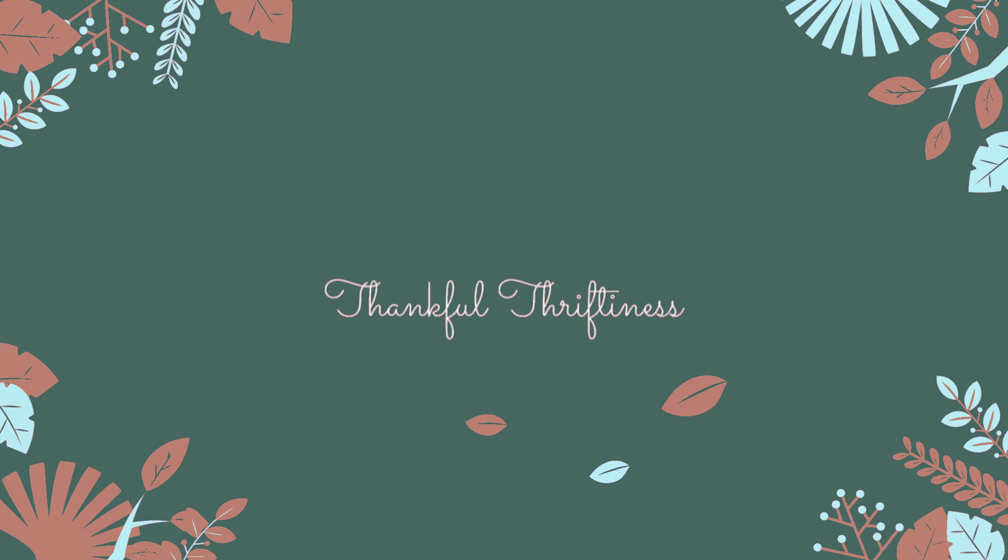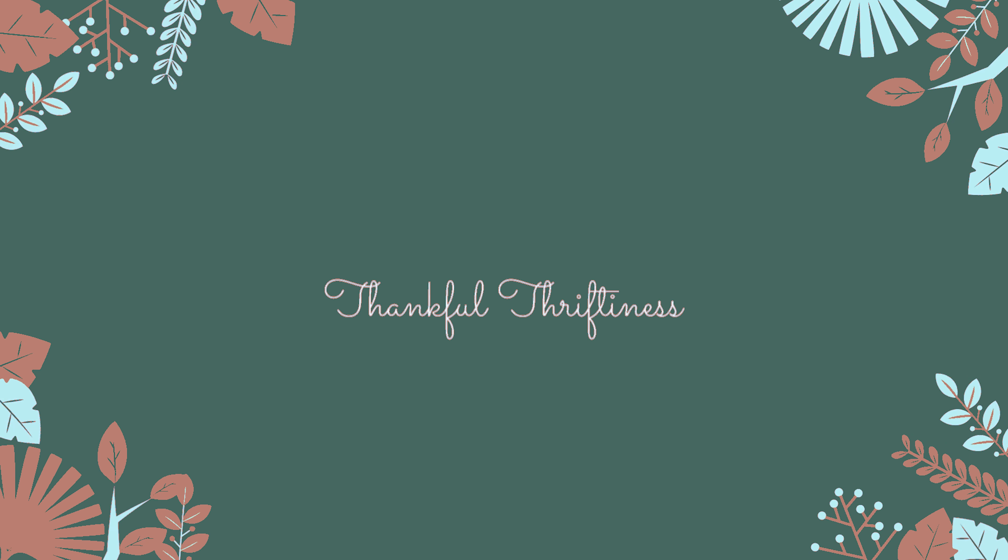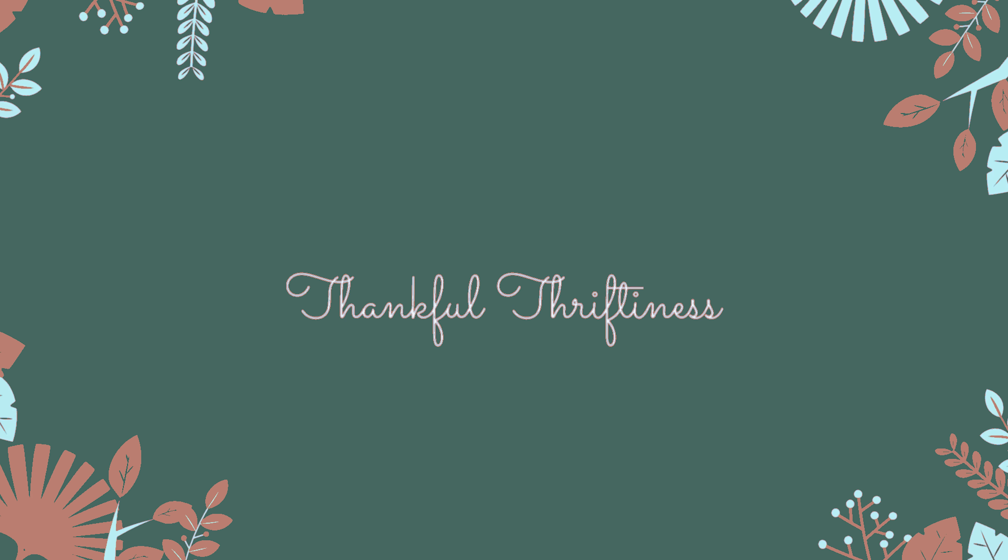Good afternoon ladies and welcome back to Thankful Thriftiness. First of all, let's tackle the elephant in the room. What do y'all think about this lighting? I was actually working on a setup for a wedding tomorrow and while I was in the middle of that I was like, well I'm about to film so I might as well just leave the light up. But this just throws off the white balance in the room and makes my hair look extra frizzy, so let's not do that.